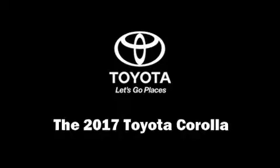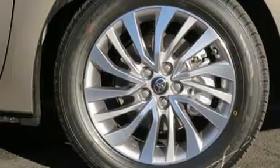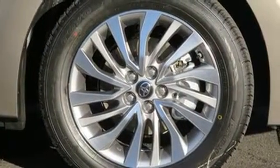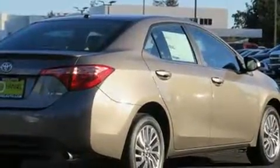You can expect a lot from the 2017 Toyota Corolla. This four-door, five-passenger sedan provides a satisfying ride for all passengers. It features a continuously variable transmission, front-wheel drive, and a 1.8 liter four-cylinder engine, along with a wealth of standard features.